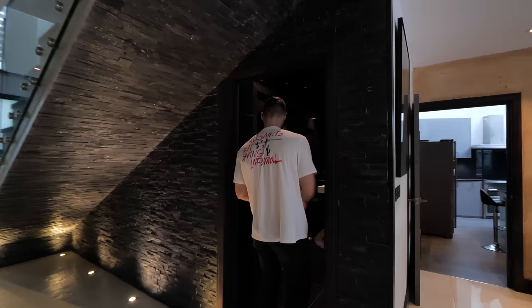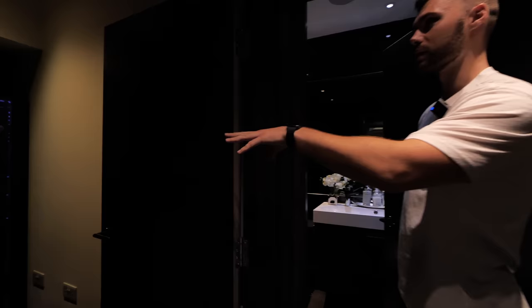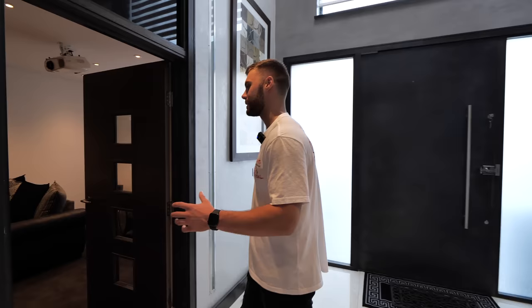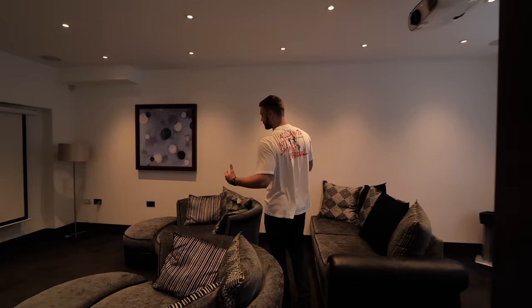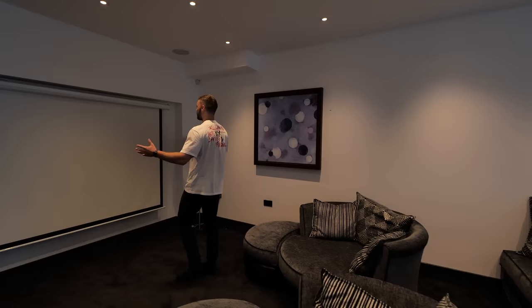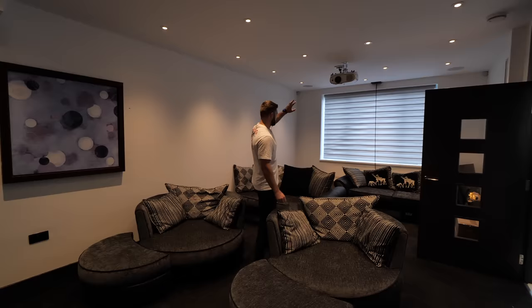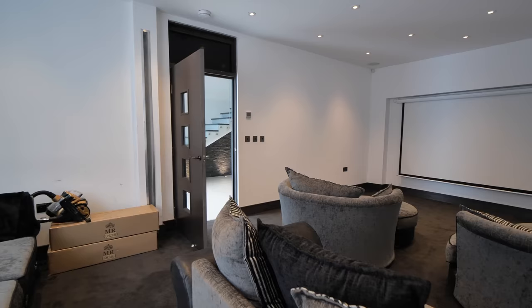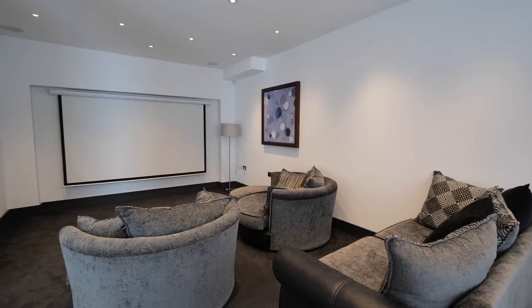Down here we've got the downstairs toilet, and also the AV room with all the technology - these houses have heaps of wiring and tech. Before we head upstairs, let's check out the cinema room. Cinema rooms are so crucial in luxury houses nowadays - this one is a medium size. We've got the projector on the wall, the same surround sound system as throughout the house but controllable independently from this room, and a big window towards the front. Pretty cool.